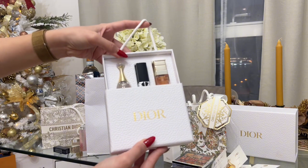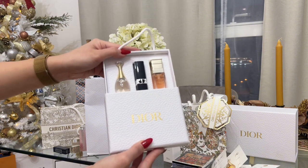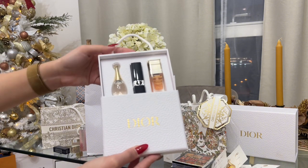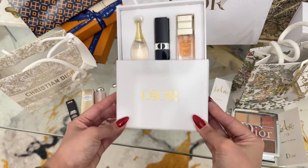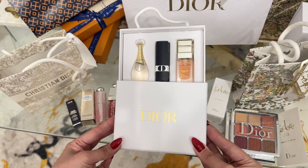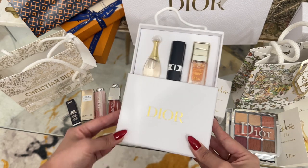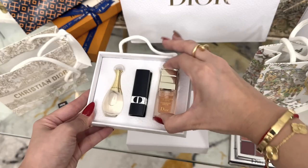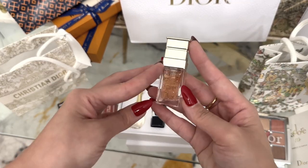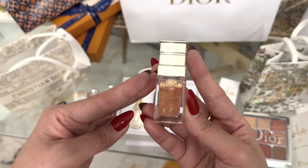Look at that — it looks so beautiful! Alright, everyone, here we go. This is our silver gift from Dior. Let's have a look. First, we've got this Dior Prestige Advanced Serum.